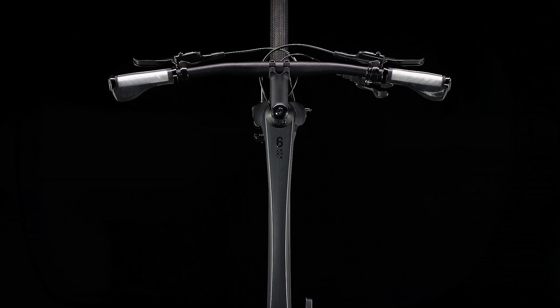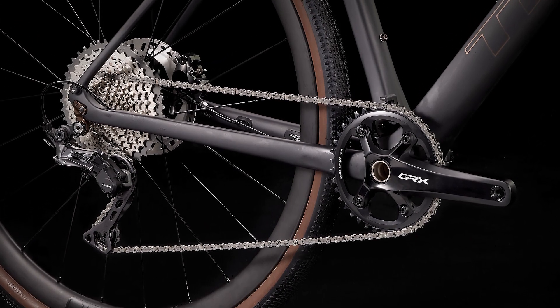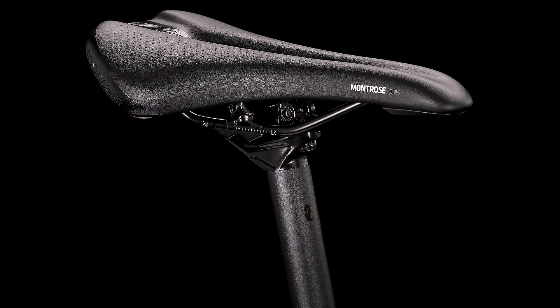A lightweight 400 series OCLV carbon frame, a high quality Shimano drivetrain, and Bontrager carbon wheels make it the best choice for serious fitness riders with serious goals.